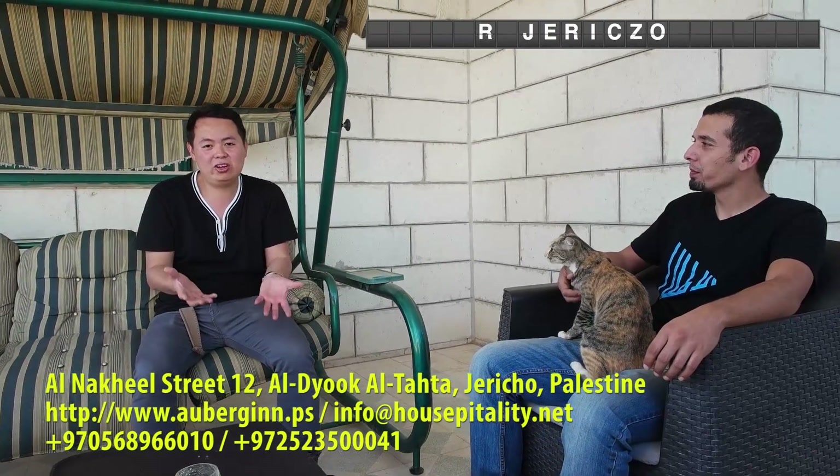Thank you so much for showing me your lovely guest house. If you're all in Jericho, please come visit this guest house, and also The Lab. Is that its name? The Lab — yes, The Lab.